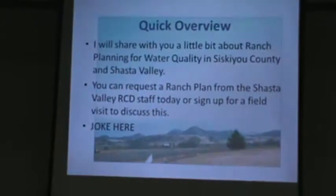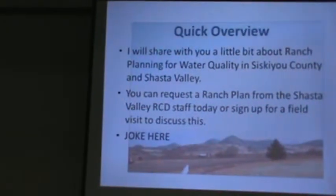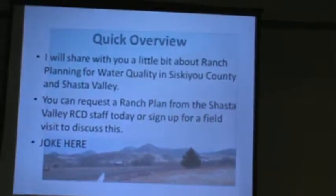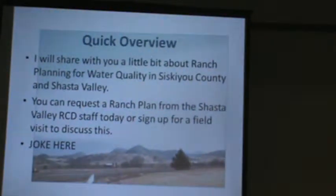Ranch planning up here is something you guys probably all know about — it's not new. Most people have a ranch plan; many people have several. If you've ever worked with another agency on a project or anything involving cost sharing with NRCS or old SCS, there was RangeMap. There's been lots of different efforts involving ranch planning. This particular effort is just a new generation, basically looking at a specific thing: water quality. It's a little different, but not really, because we've always looked at irrigation management and grazing, and those things are very instrumental to putting together a water quality ranch plan.